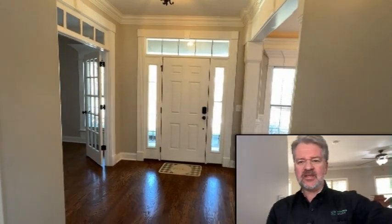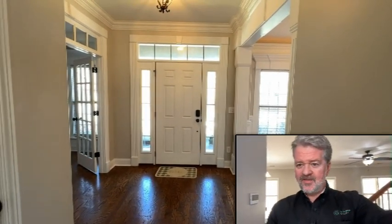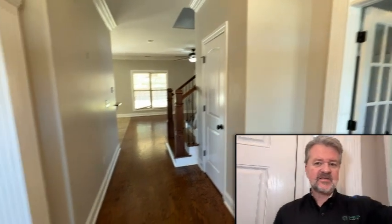All right guys, as we always do, we start at the foyer. This home has a really nice foyer. You're going to see the side lights here, a lot of natural light throughout this house — it's got really tall windows. The foyer floor is hardwoods. Here is the entrance hall. You walk in and immediately you can tell that you are in a really nice executive home.